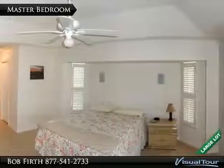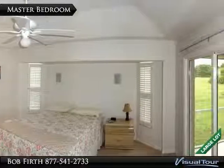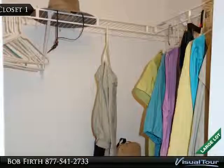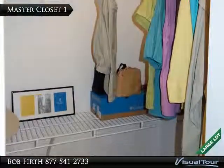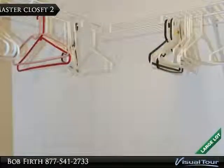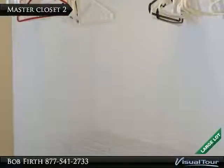The tiled master bedroom features a tray ceiling and has a slider to the lanai area. There are two walk-in master closets, so there is plenty of space for all your clothes.